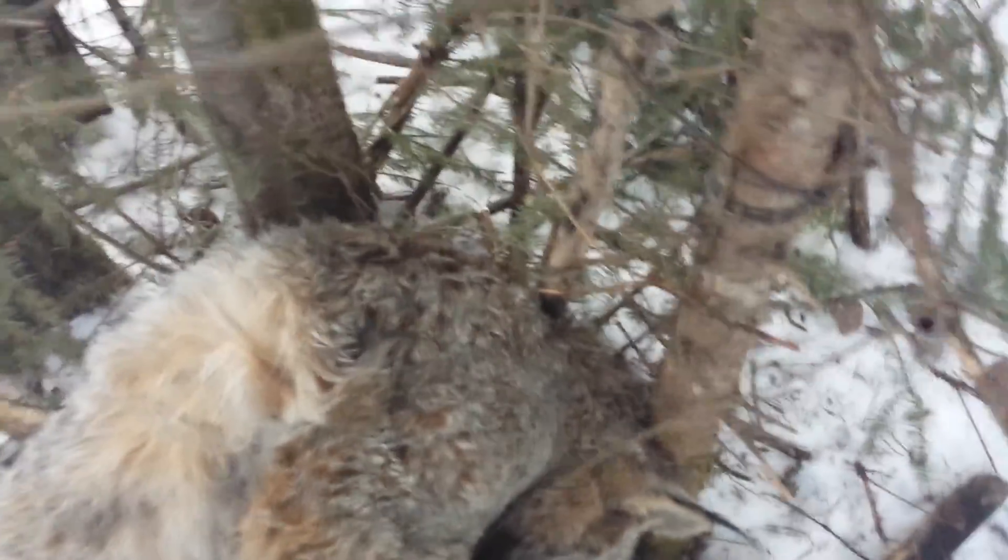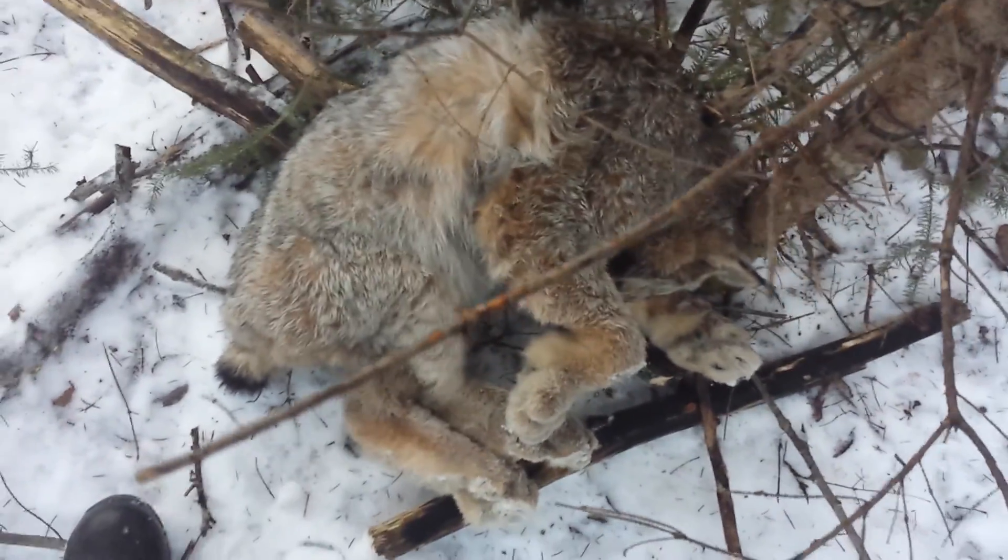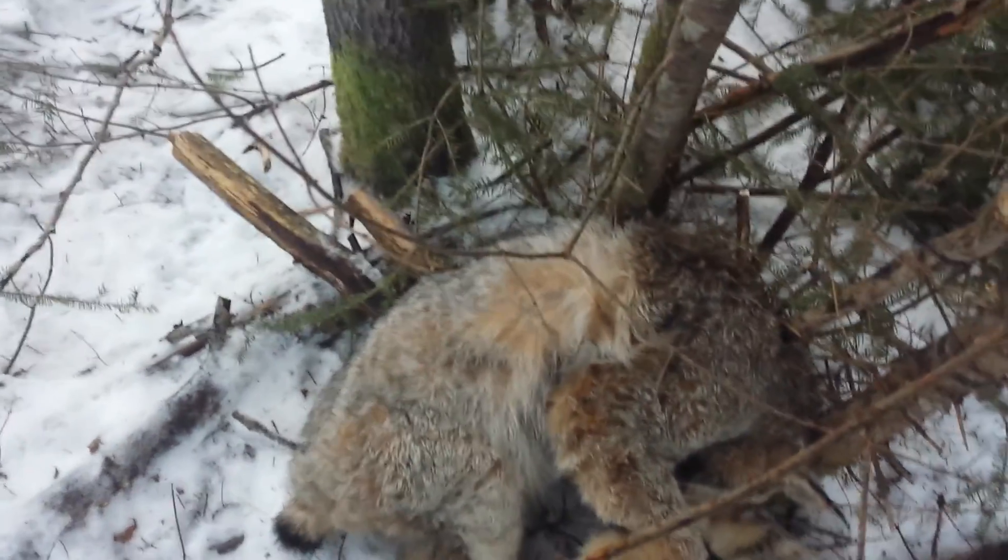Looks like a nice size cat, except I got him by the belly. Nice looking cat, nice and big. We'll get him up and out of here, I'll get this reset and carry on. Nice lynx number two for the year. I'm allowed one more, so we'll see what happens.